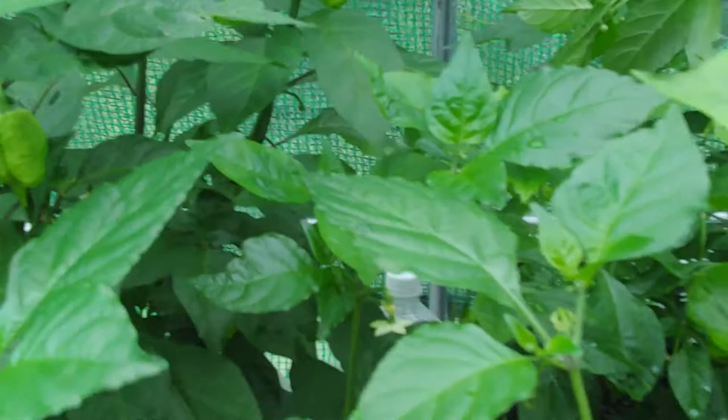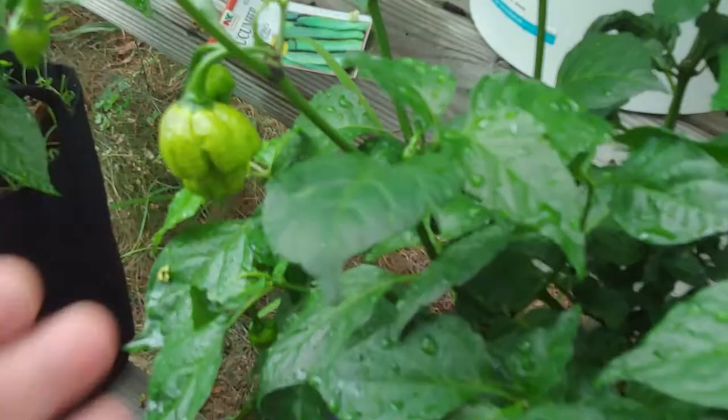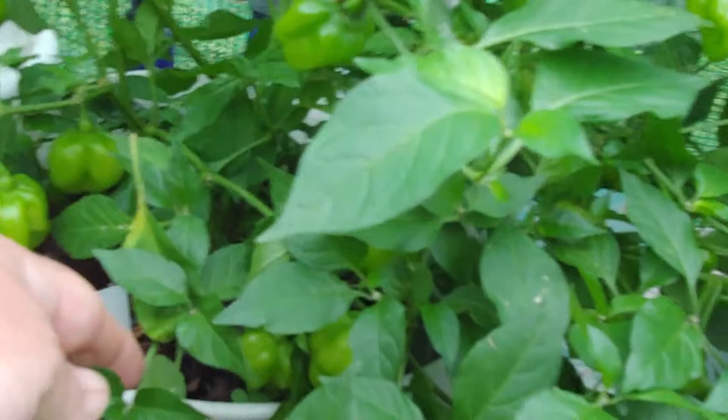Lots of fruit on here — probably more fruit than I'm going to be able to eat, so I've got to start thinking about what to do. This one says skunk red. Got to do a lot of sharing. These are red habaneros — this plant was drooping over because of all the fruit, so I put in a little aluminum stake for it. That's a skunk chocolate right there.